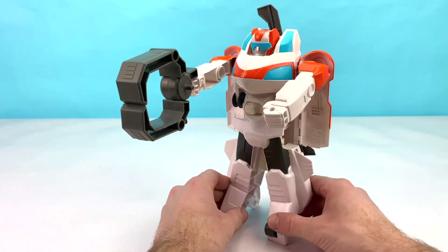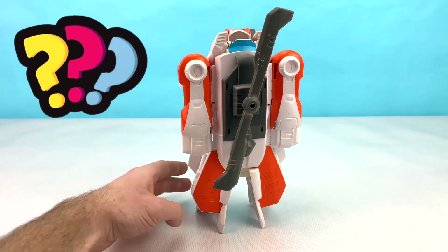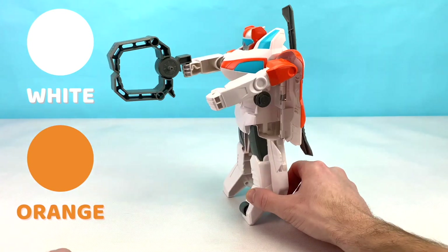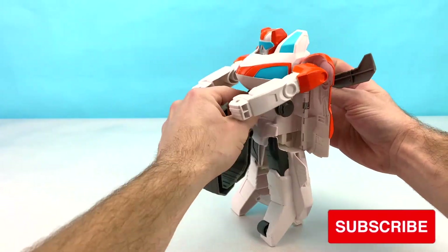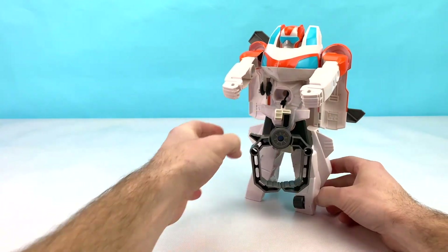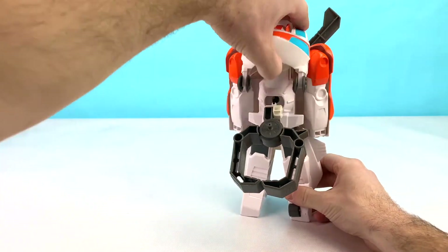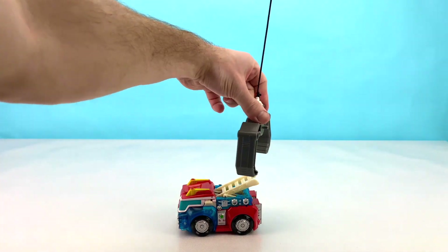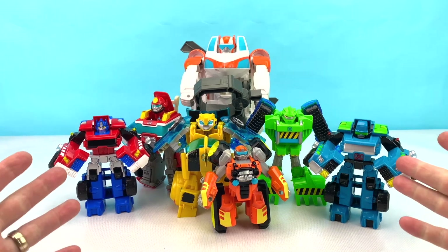The last Rescue Bot we're going to check out is Blades. This Blades is a huge helicopter. Can you tell me what color Blades is? That's right — Blades is white and orange. Blades has an awesome hook that you can spin down using his propeller. Let's hook it on now. Blades transforms into a helicopter, and when he does, he can use his hook to pick up the other Rescue Bots. Yippee! I'm flying, I'm flying! Whoa, whoa, whoa! Put me down, Blades! Thank you so much for checking out these awesome Rescue Bots.